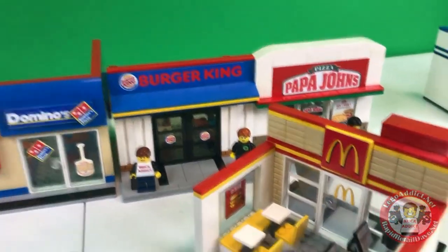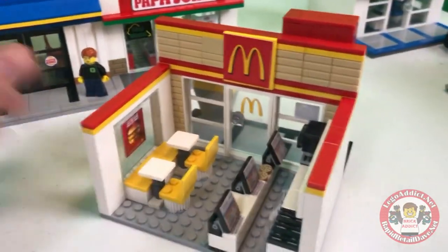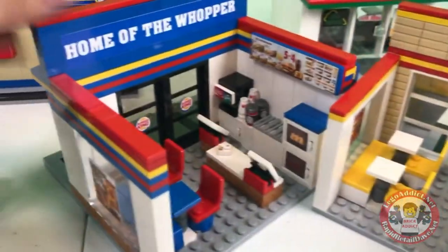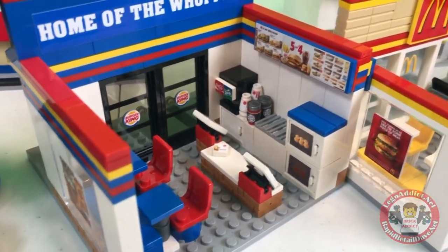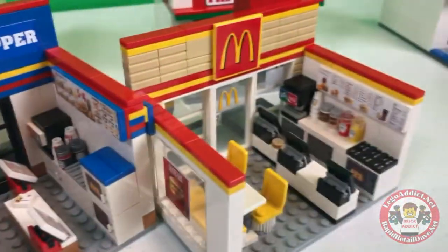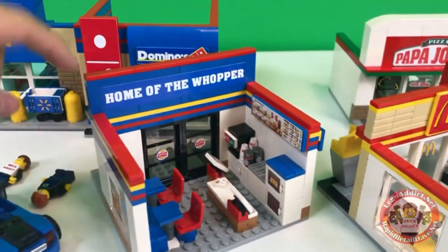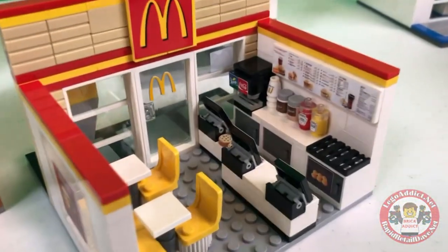So let's pull Burger King out for a minute. There are some differences between the two sets intentionally, because we don't want to be redundant anywhere we have to be — definitely go by the colors. If you want to see the Burger King video, be sure to check that out. It is also on here somewhere.